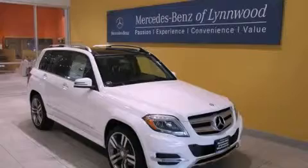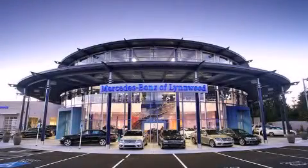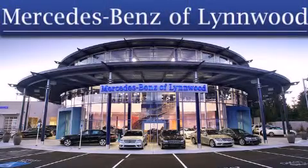Please call us today for more information on this great vehicle. Thank you for considering Mercedes-Benz of Linwood for your next new or pre-owned vehicle.